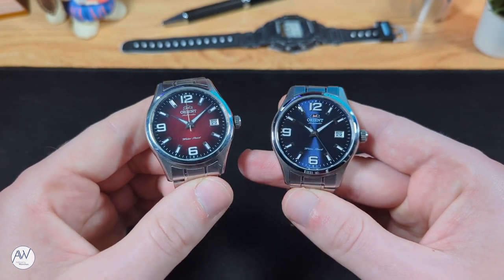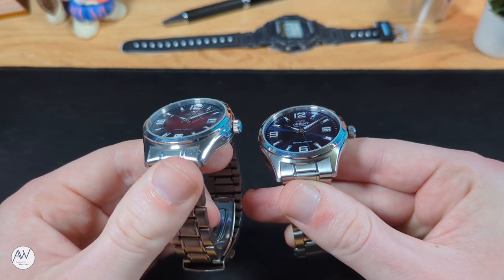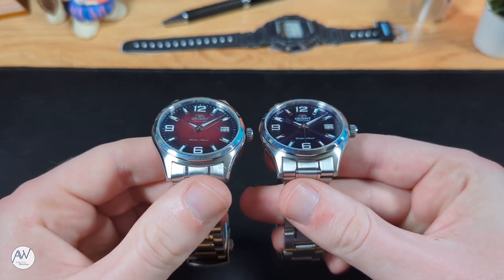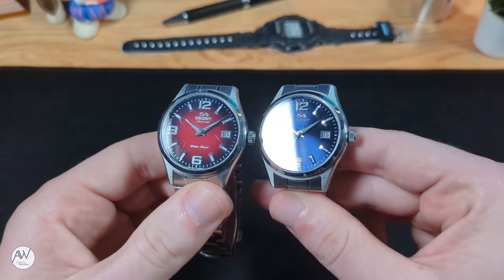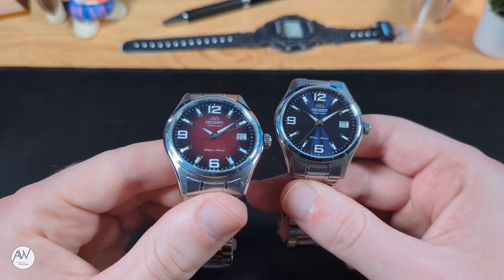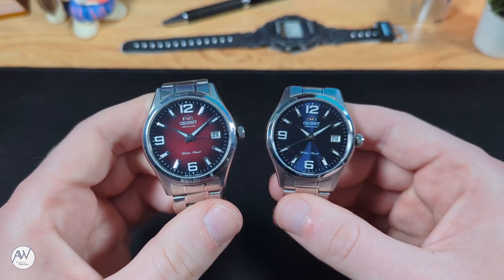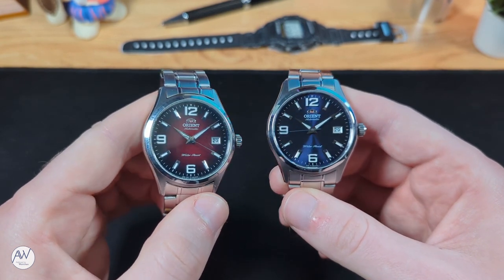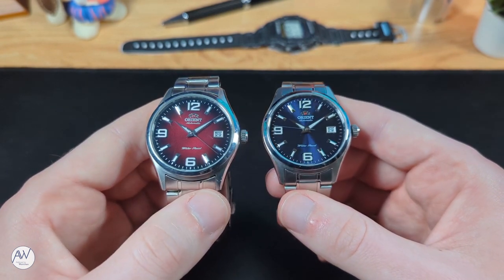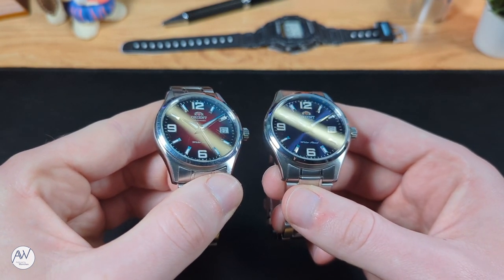The most important change, in my opinion, was changing from a mineral crystal on the Gen 1 to a sapphire on the Gen 2. If this had a sapphire crystal, maybe it wouldn't have gotten all of these scratches. The upgrade to sapphire just gives me peace of mind that I'm less likely to damage the crystal in my everyday use of the watch. Neither has any anti-reflective coating, however, so maybe if they ever come back and make a Gen 3, they can add that.